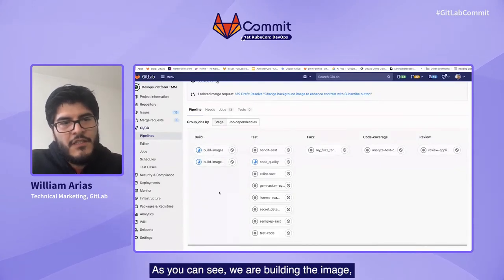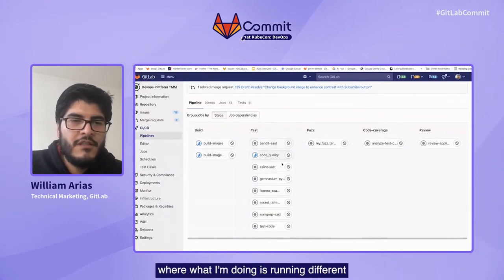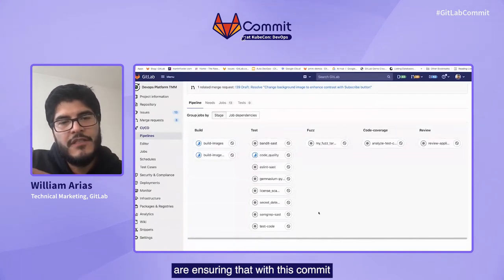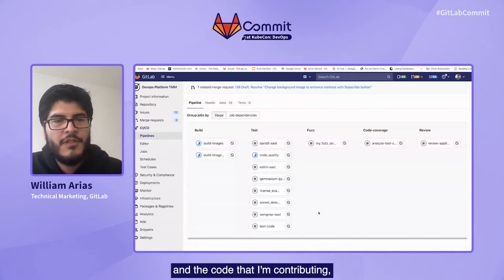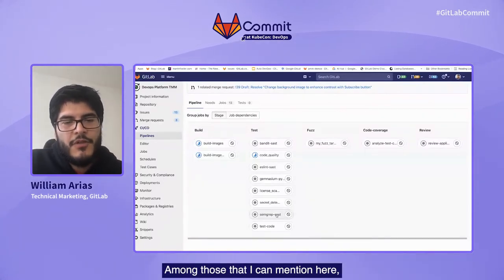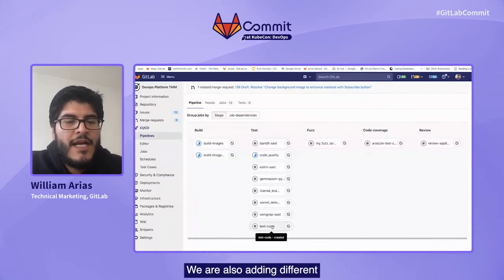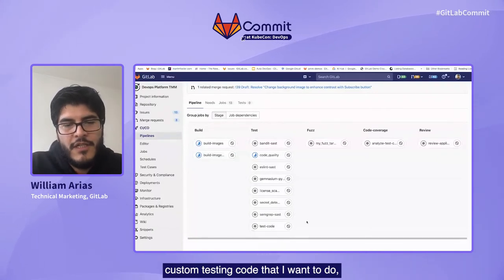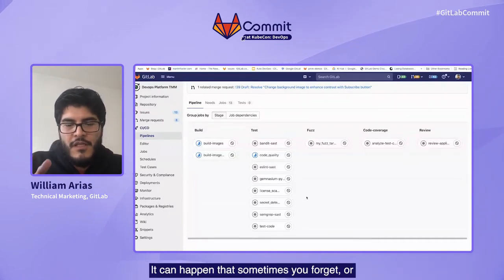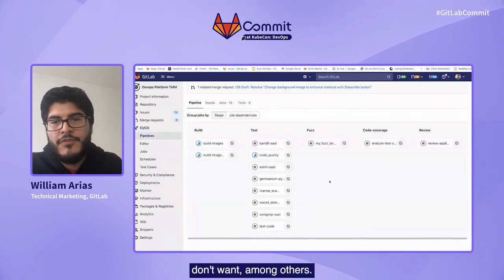There are different stages here. We are building the image, and one very important stage is the testing one, where I am running different security scanners in this pipeline. These ensure that with this commit and the code I am contributing, I'm not introducing any security vulnerability to the project. Among those I can mention: we have SAST, which is the static analysis. We are also adding custom testing code that makes sense for my project, secret detection — it can happen that developers forget and commit credentials or API tokens that you don't want — among others.